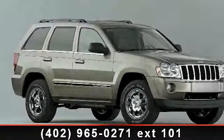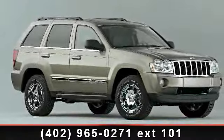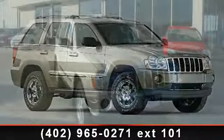Presenting the 2006 Jeep Grand Cherokee Limited. This may be the set of wheels you've been looking for.